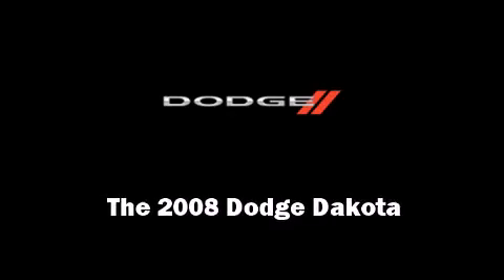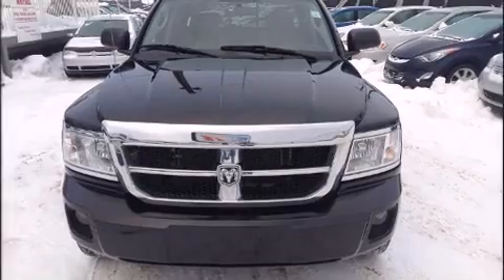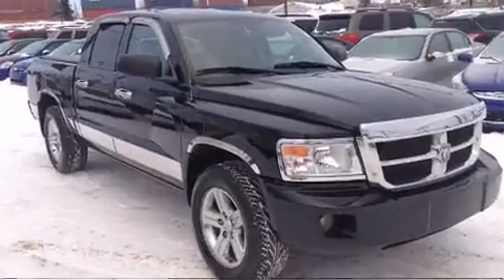Introducing the 2008 Dodge Dakota. Smooth gear shifts are achieved thanks to the powerful eight-cylinder engine, providing a spirited yet composed ride and drive.